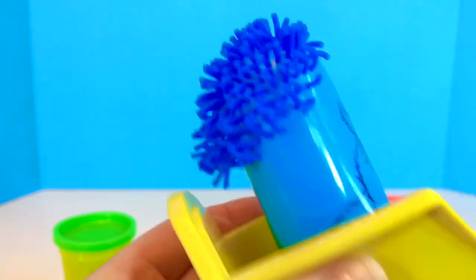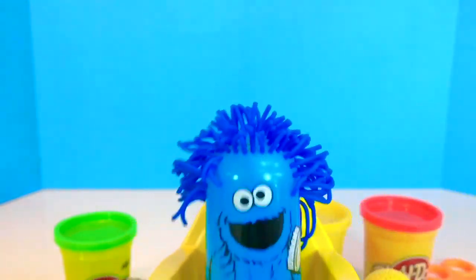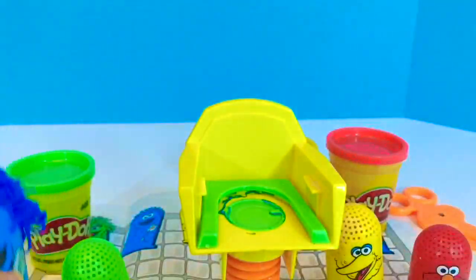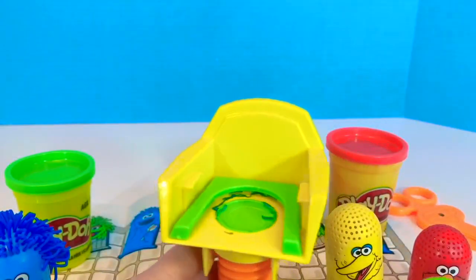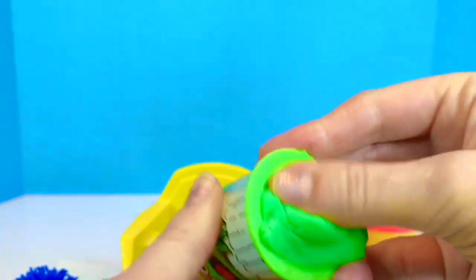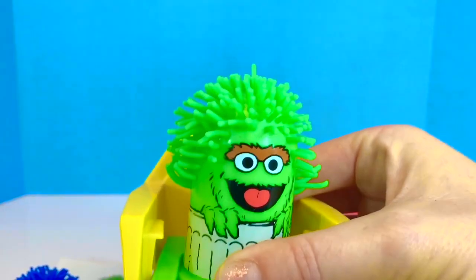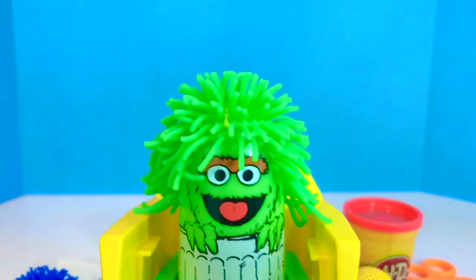The more I turn, the longer it gets. I think that looks perfect. Let's get you out of the chair, Cookie Monster. Whose appointment is next? It's Oscar the Grouch. What color Play-Doh are we going to put on Oscar? We better clean the chair off first. Green, of course, to match Oscar's green fur. And there is a perfect hairdo for Oscar.